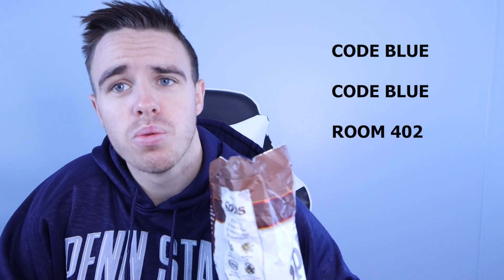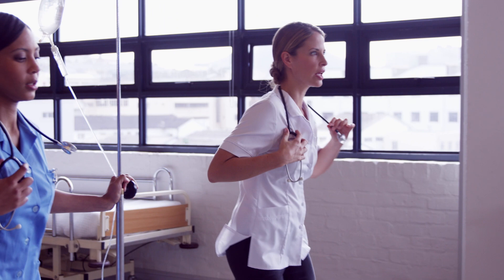So you're downstairs on your lunch break, eating some chips or whatever, and overhead you hear 'code blue, code blue, room 402.' What you do then is you wrap up your chips, toss them to the side, and start running towards that room because code blue generally means it's an emergency and the patient is dying.